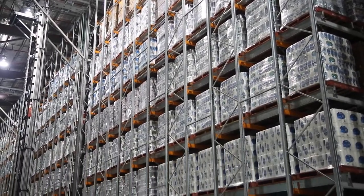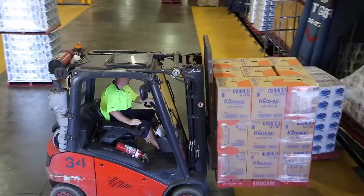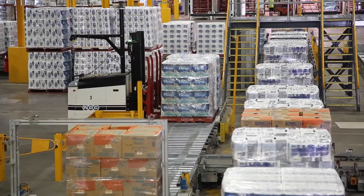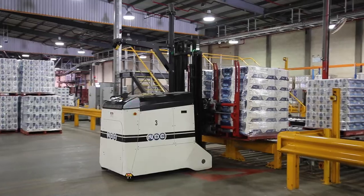You see the product behind us on pallets. It comes out of our warehouse when we get an order and is loaded onto a truck, and from here it goes to any one of our many distribution centres across Australia.